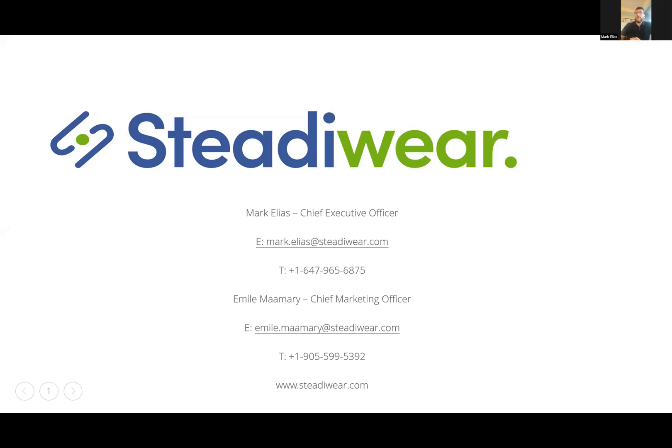Thank you very much for taking the time out of your day and joining us for the Studyware Ask Me Anything webinar. For this session, we'll go over a short presentation covering everything Study Two related, and we'll then open the floor up for a Q&A. In order to ask a question when time comes, please click on the raise hand button. We'll then ask you to go off mute and ask your question in order. So without further ado, we can go ahead and get started.